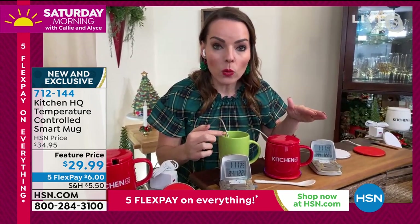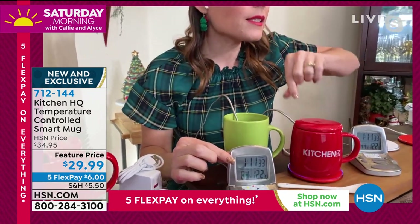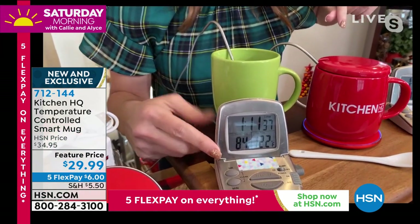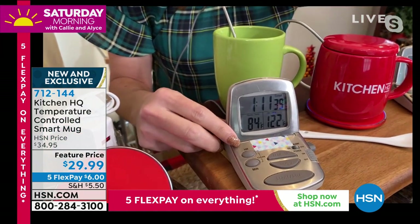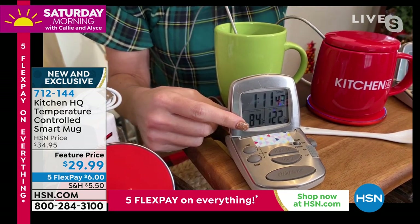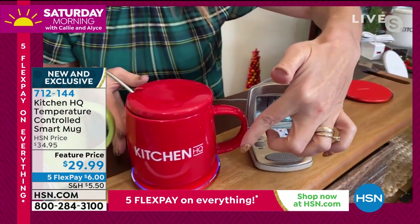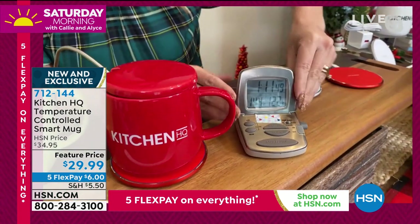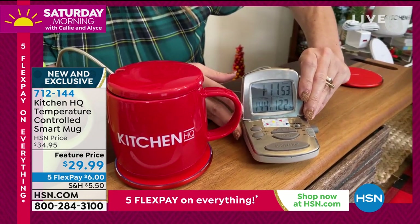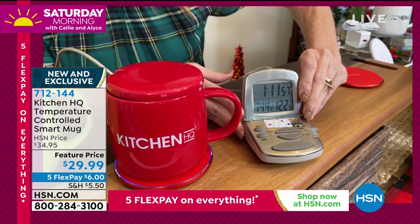Let's take a look at what happens with a regular mug. This has been here about an hour and 11 minutes. We'll get in nice and close — it's at 84 degrees. Now come over here to the Kitchen HQ mug, which is sitting on that wireless pad. You can kind of see the lights. Look at that — 144 degrees. 144 degrees after the same amount of time.